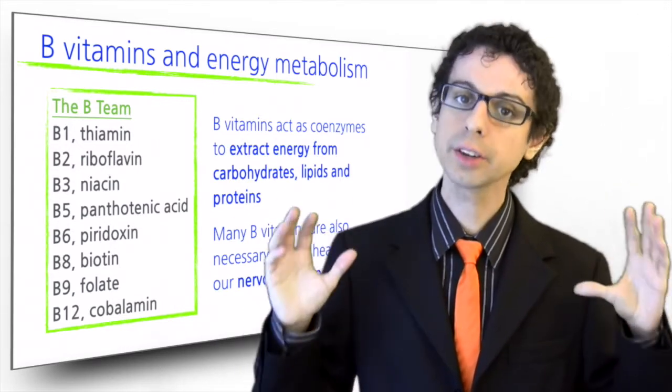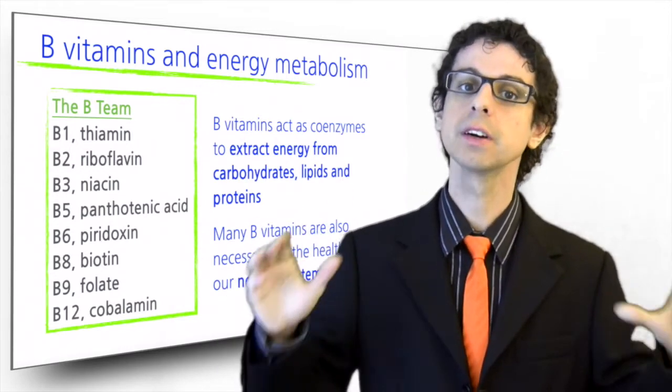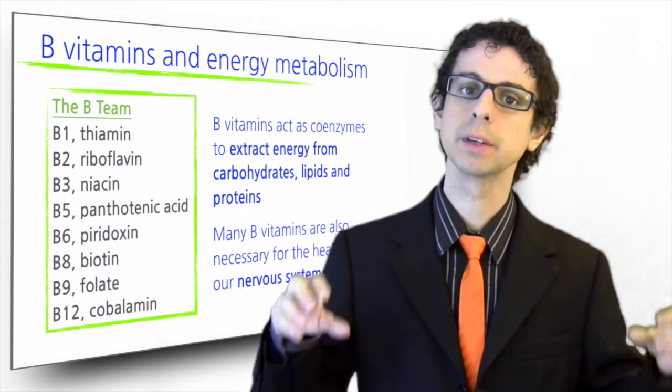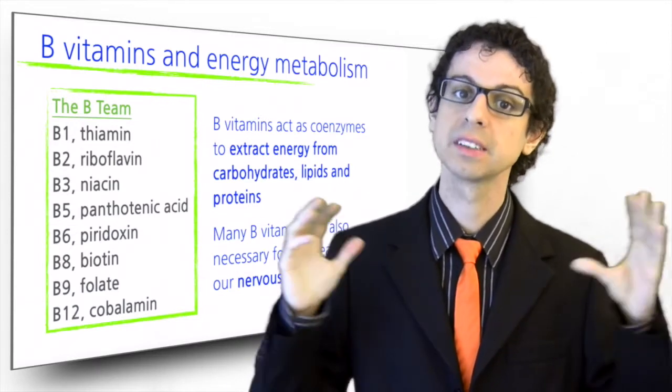In this course, we are not going into details for each of the B vitamins. We'll just give a quick overview of the molecules that compose this group, and then we'll discuss them together. This is appropriate because, like we said, they do similar things and are mostly found in the same foods.